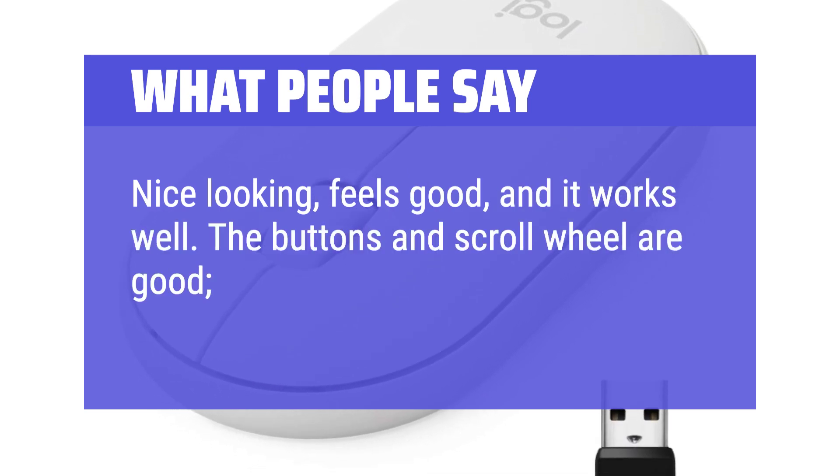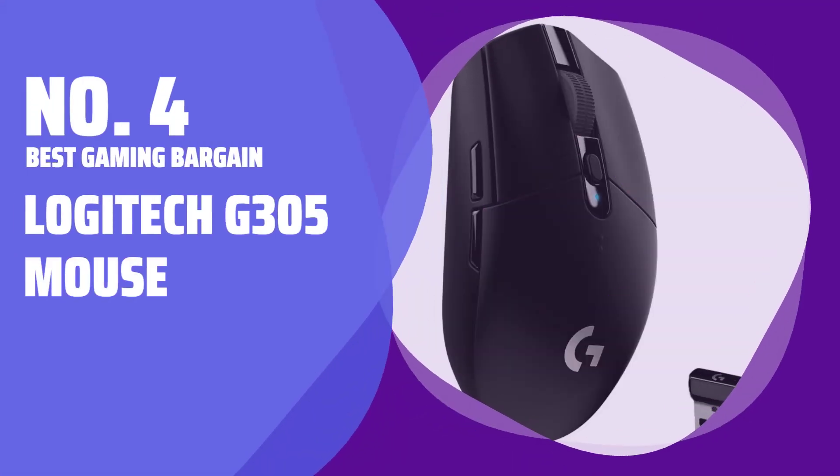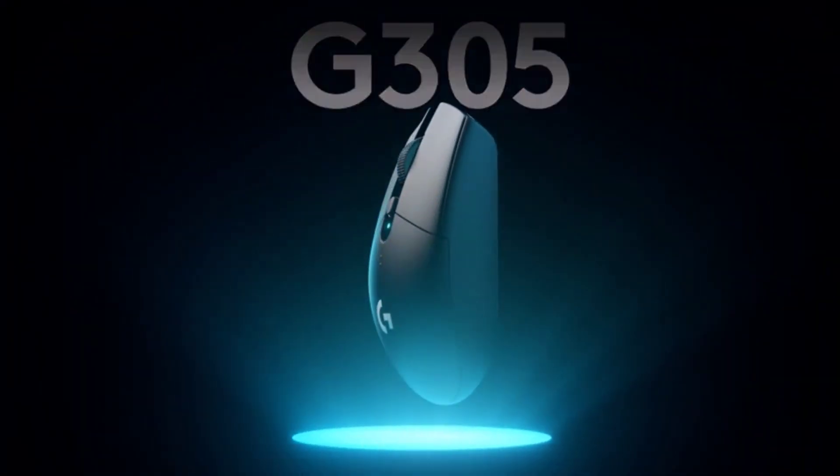The buttons and scroll wheel are good, and the cursor speed is good. Number 4. Best Gaming Bargain: Logitech G305 Mouse.